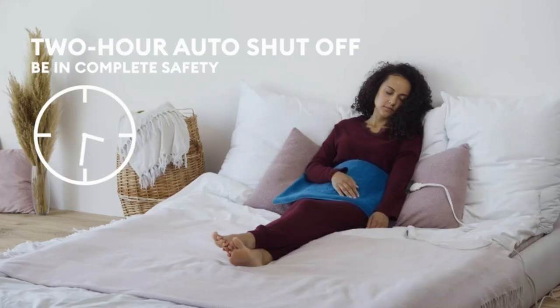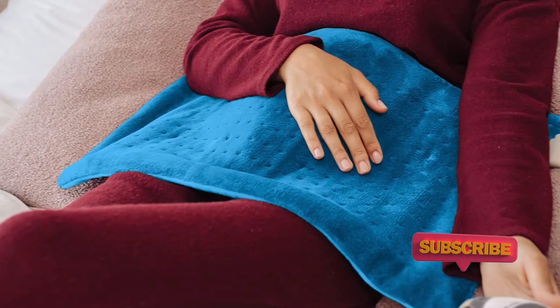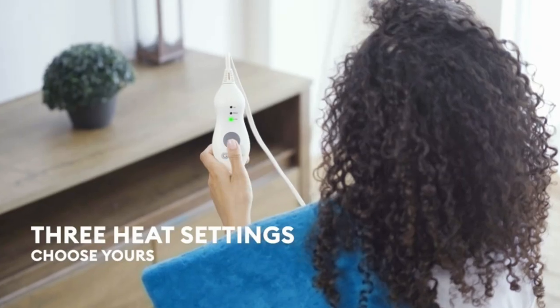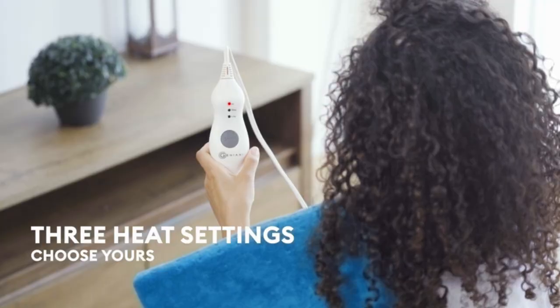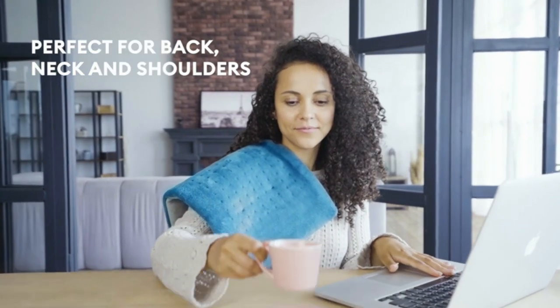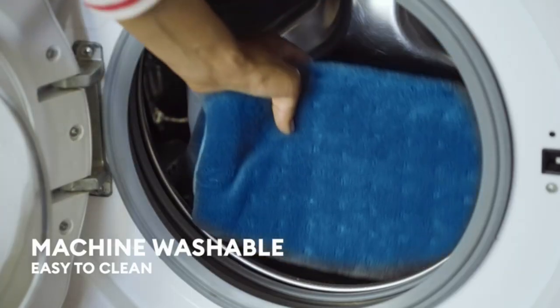With three available temperature settings, users can customize their experience for maximum relief. The auto shutoff feature also ensures that this heating pad is safe to use as it automatically turns off. This option is a must-have item for anyone who suffers from chronic pain or sustained aches and cramps. With its convenience and versatility, this heating pad is everything you need to achieve the utmost relief.